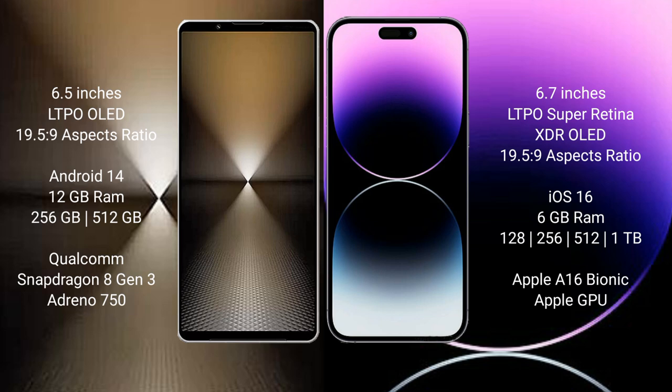Sony Xperia 1 Mark 6 comes with a 6.5-inch LTPO OLED display in a 6:19.5:9 aspect ratio. iPhone 14 Pro Max comes with a 6.7-inch LTPO Super Retina XDR OLED display in a 6:19.5:9 aspect ratio.